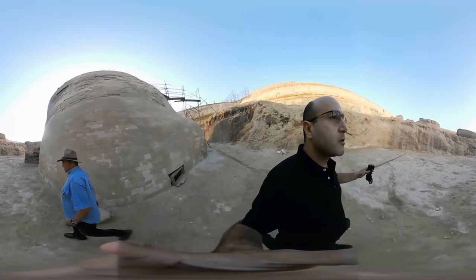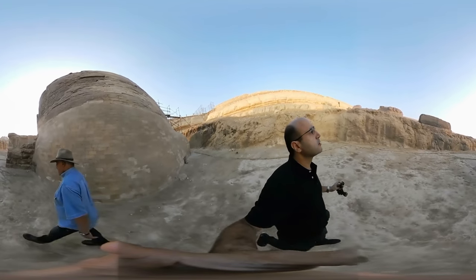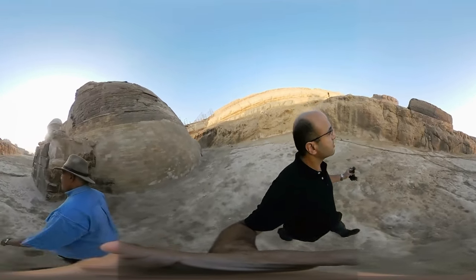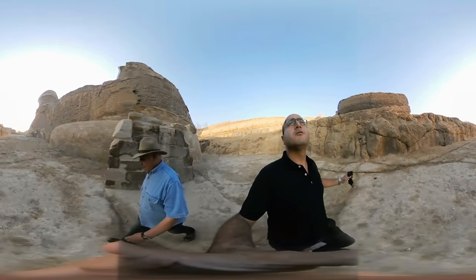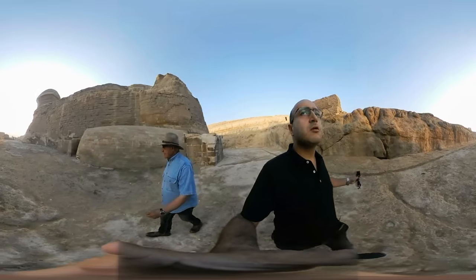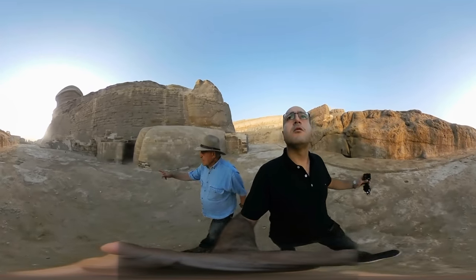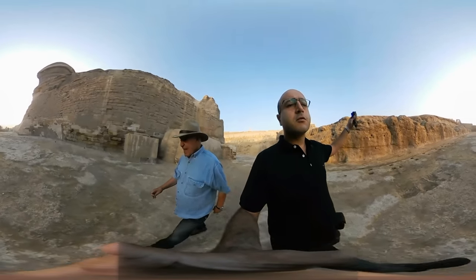And this is the wall that was built by Tuthmosis IV to protect the Sphinx — see the mud brick? He put at the end of that wall 14 stelae showing him worshipping many gods and goddesses.